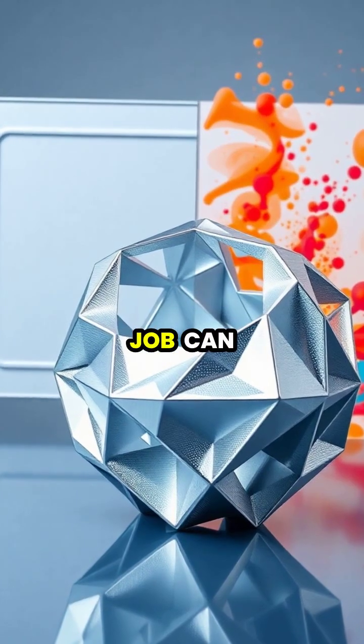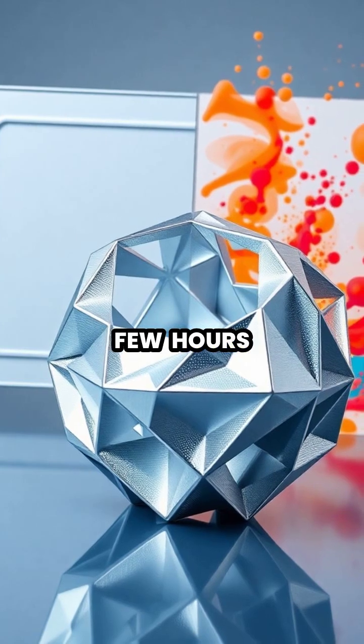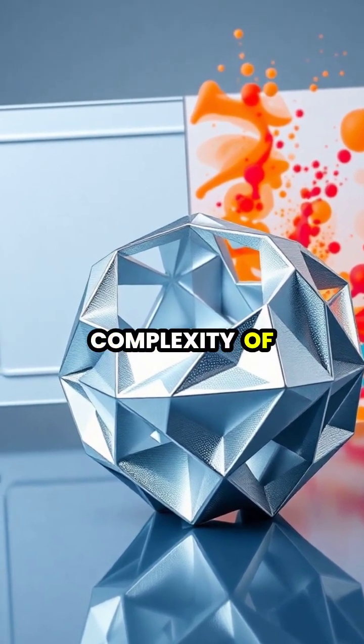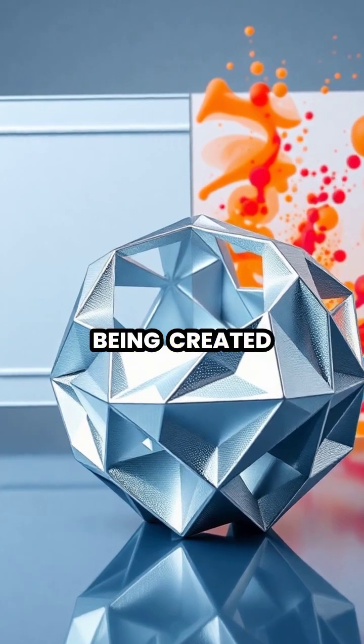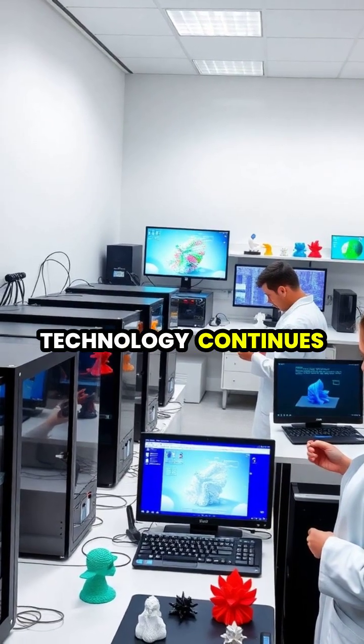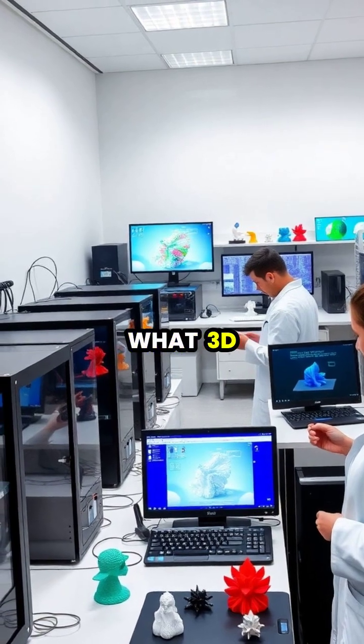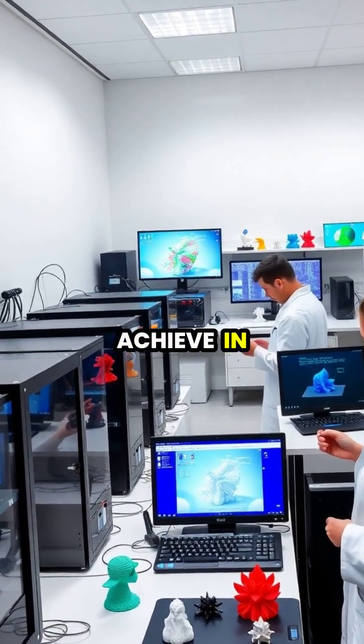Each print job can take anywhere from a few hours to several days, depending on the size and complexity of the object being created. As this technology continues to advance, we're only beginning to scratch the surface of what 3D printing can achieve in the future.